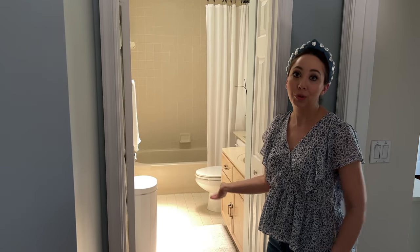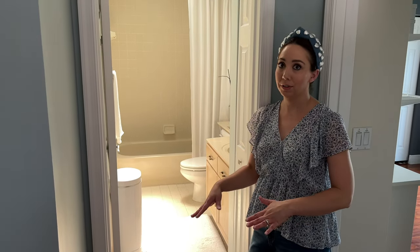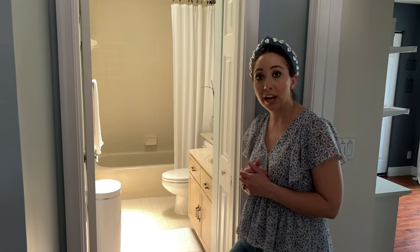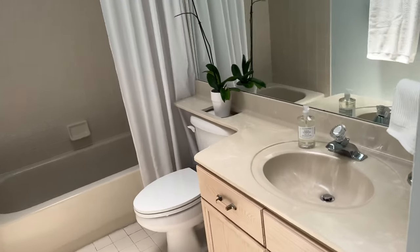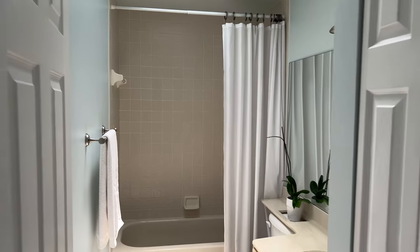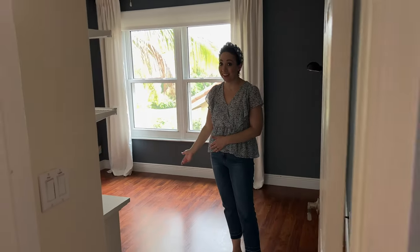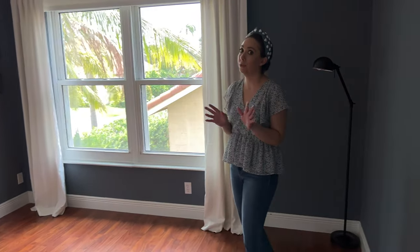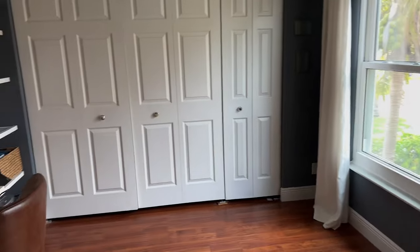Over here is Emma's bathroom — it's been completely untouched, a flashback from the 80s. I wanted to redo it this year, but we decided to move and the realtor advised against it because we've already put so much money into this house and won't see the return. We changed out the light but everything else is original. Next, in here used to be my office and we've turned it into Mike's office — we really pared down and it looks so much better.